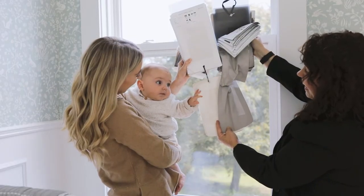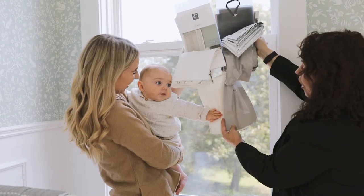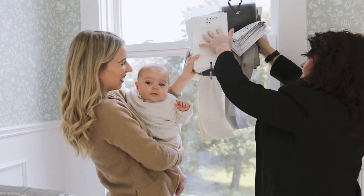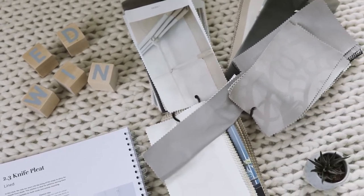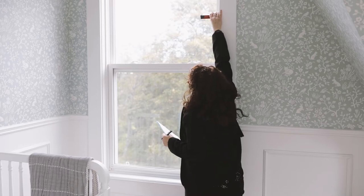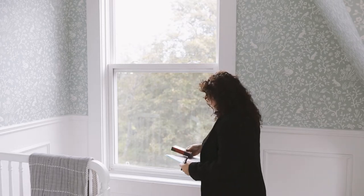Tracy and I decided that the best option for Edwin's nursery would be Roman shades. I chose flat white Roman shades with gray edge banding to add a little something extra. The shades also have a room darkening lining which is ideal for nap time.